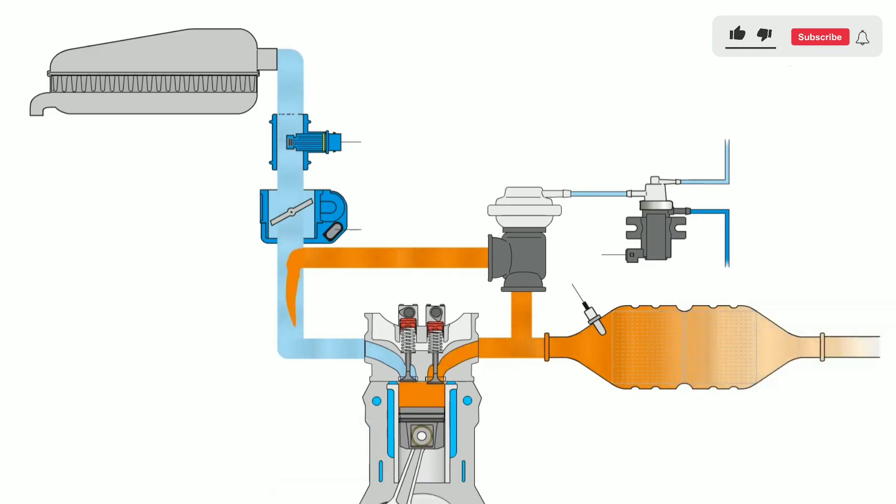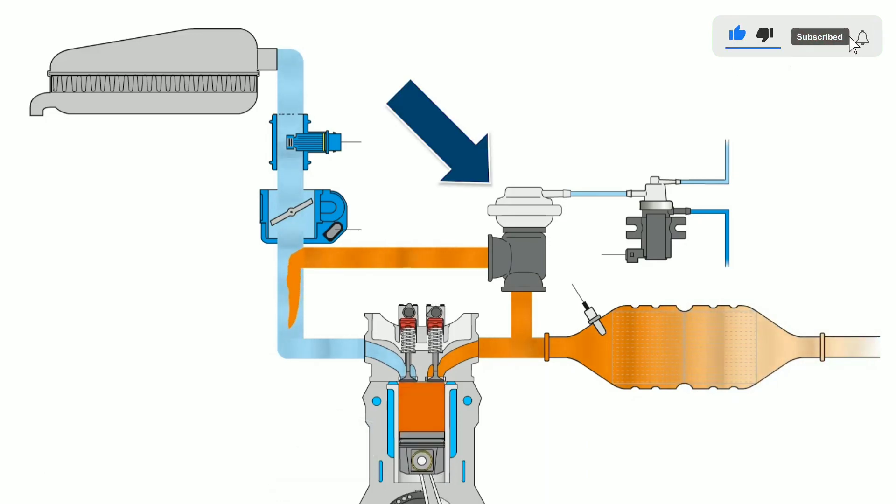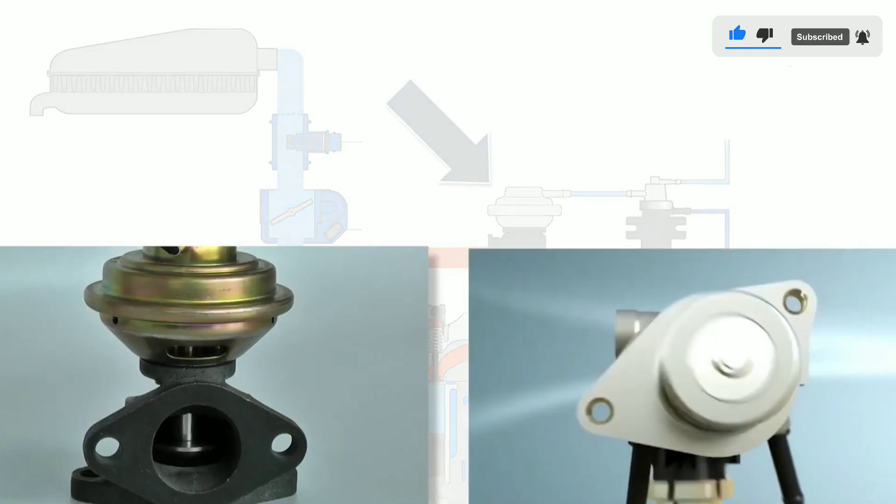Second, fuel efficiency: by controlling combustion temperature, EGR can improve fuel efficiency, saving you money at the pump.